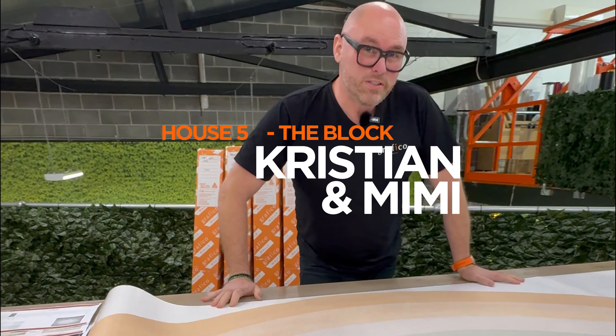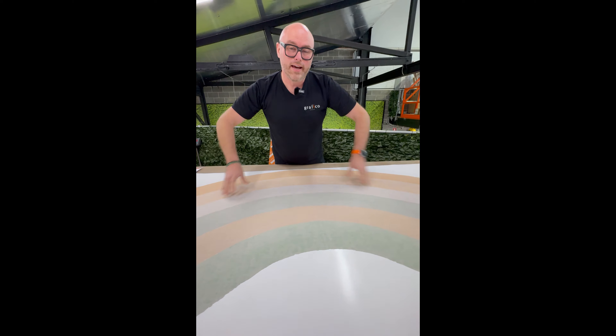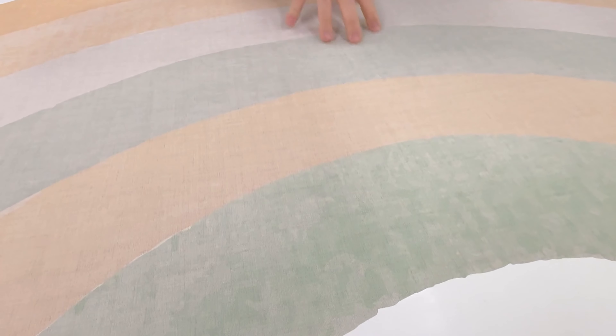This has got to be the world's largest rainbow kids decal we've ever produced, and they're going to put this enormous rainbow decal behind their bed heads. Sage greens, bit of teal in there, bit of the oatmeal and nude colors — and up close we've got that beautiful canvas texture so it just softens the whole thing.